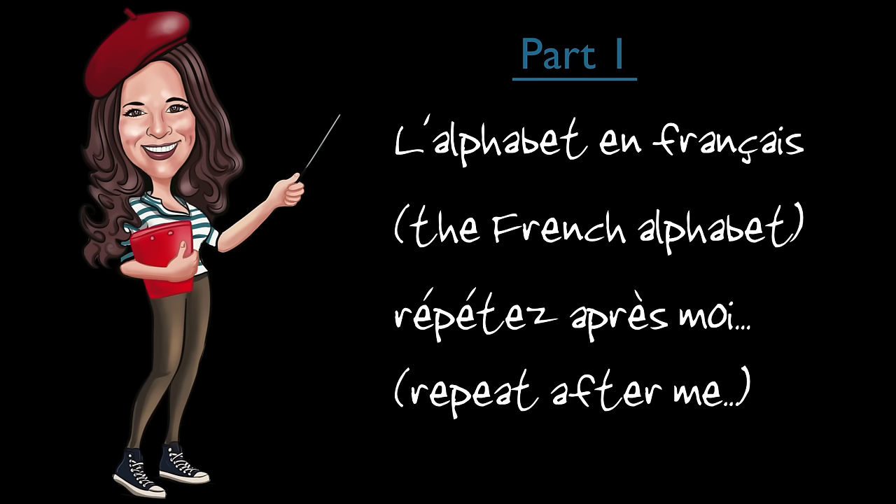L'alphabet en français. It is not as hard as you think, and getting it right will help you with your reading of French and obviously your listening. So, attention — we are not learning the sounds of French today, but the alphabet. So, here we are. Répétez après moi.